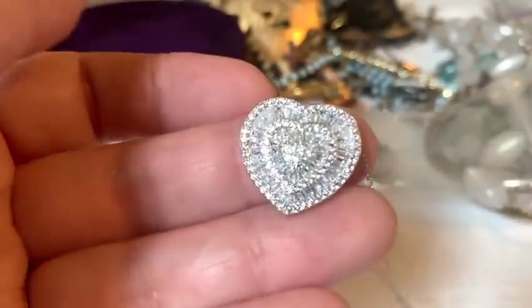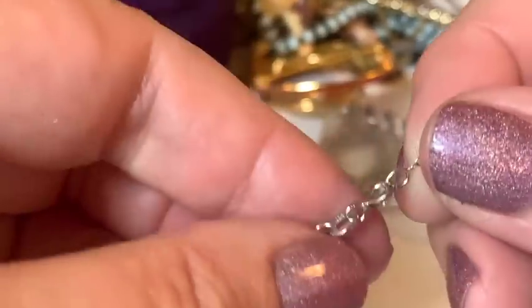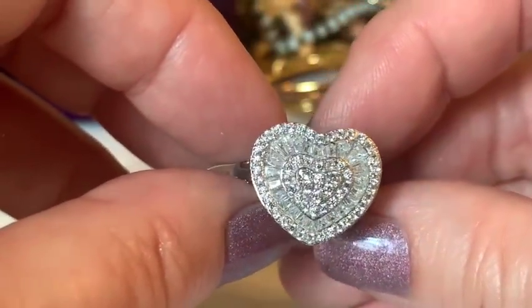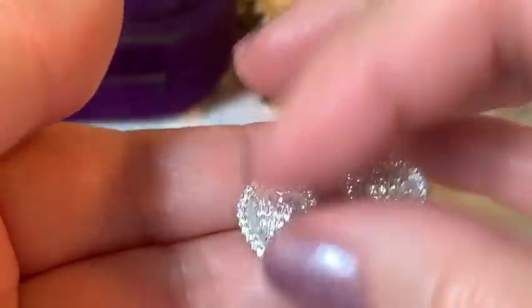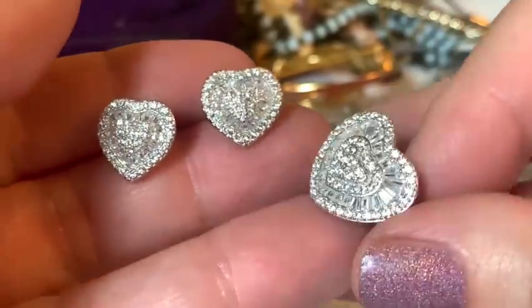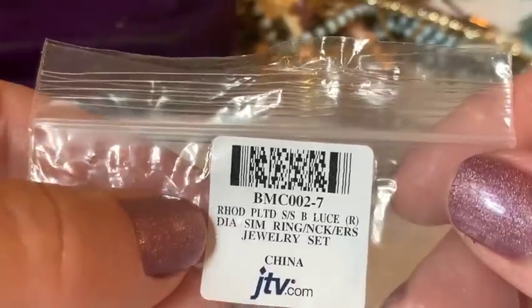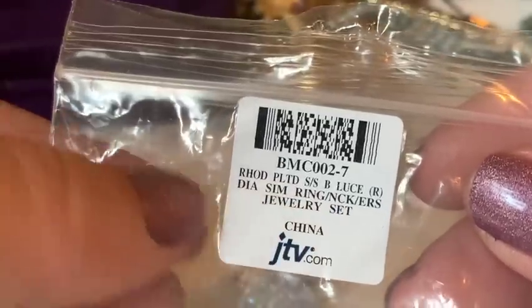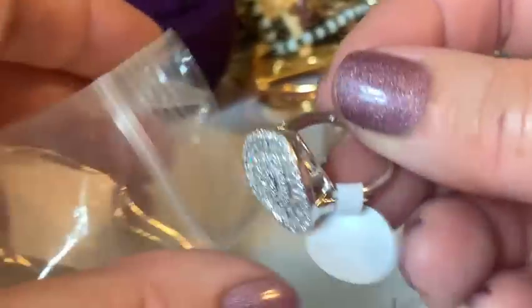A stunning jewelry piece appears. The host mentions visiting her jeweler with some of the jewelry and that he was really impressed, even though it was cubic zirconia — noting that there's apparently cubic zirconia and then there's cubic zirconia in terms of quality. A full set emerges: earrings, necklace, and ring — rhodium plated sterling silver with simulated diamonds. Nobody would think these aren't real.